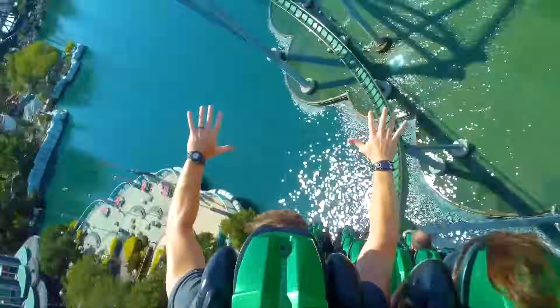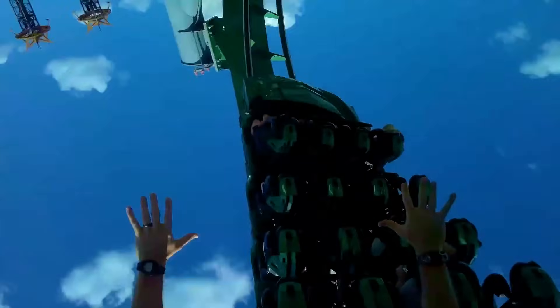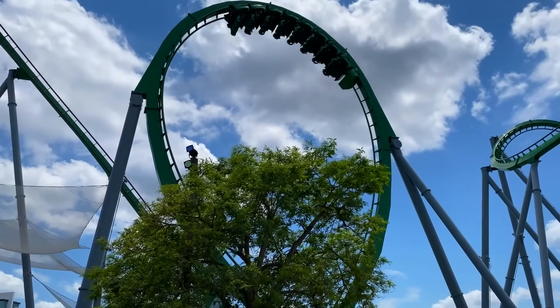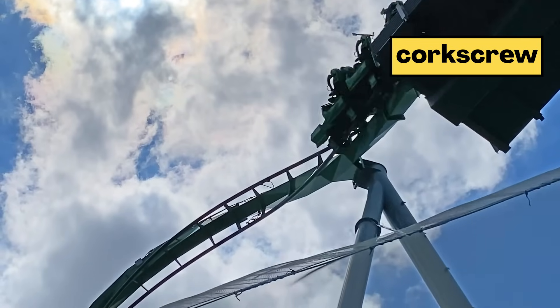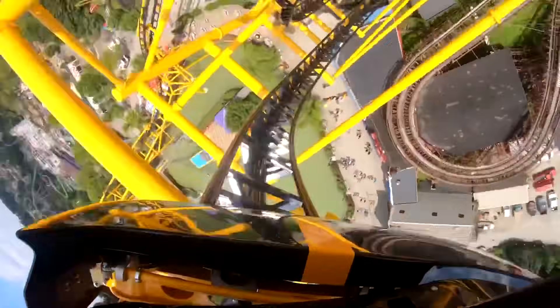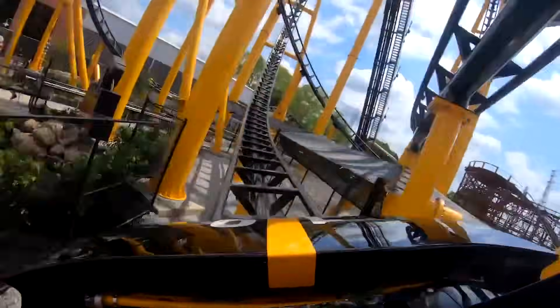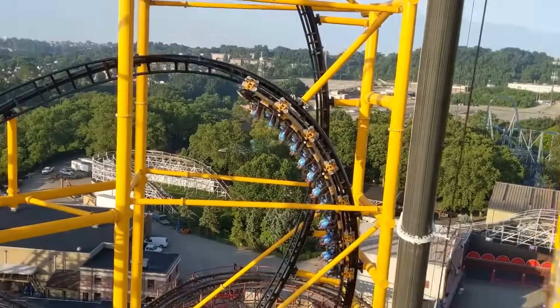Check this one out. This is the Incredible Hulk Coaster at Islands of Adventure in Florida. It has two loops and two corkscrews. A corkscrew is when the roller coaster twirls you around like this. And check this one out — if you're the kind of person that really likes loops and corkscrews, you would love the Steel Curtain. It flips you upside down an incredible nine times.